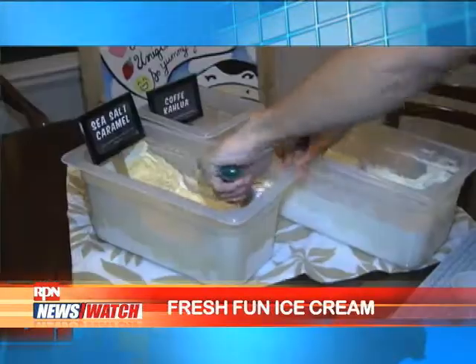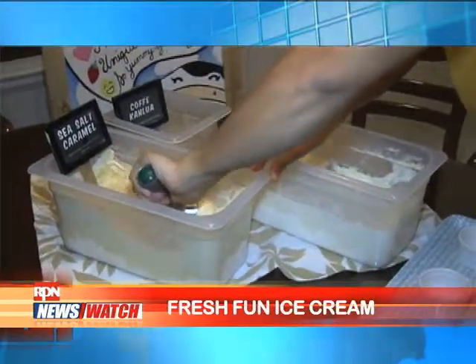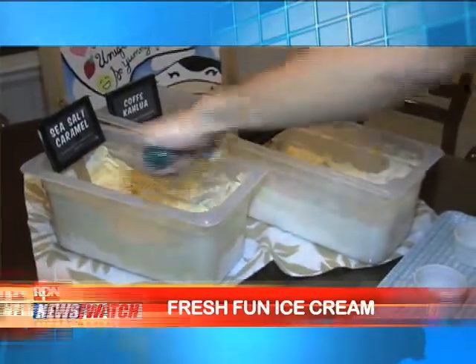Nothing beats ice cream on a hot summer day. Now that this cool treat is in the spotlight this season, why not try the best of its kind?